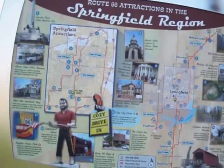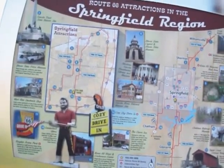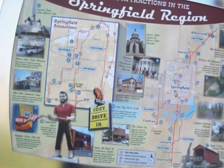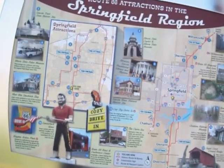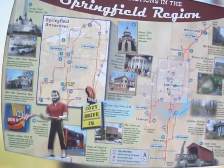Route 66 Hotel and Conference Center. Originally a classic Holiday Inn along the old highway, the hotel today features a Route 66 theme, mini museum, and filling station bar and grill.